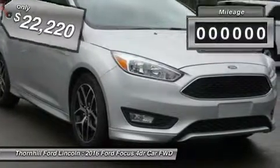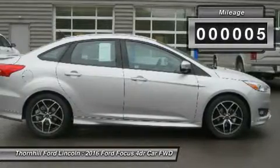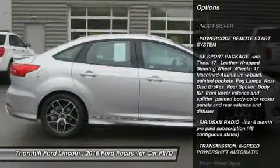Ground your Focus with stylish wheels. Choose from a wide range of designs available on S, SE and Titanium models. Options include 15, 16, 17 and 18 inches.